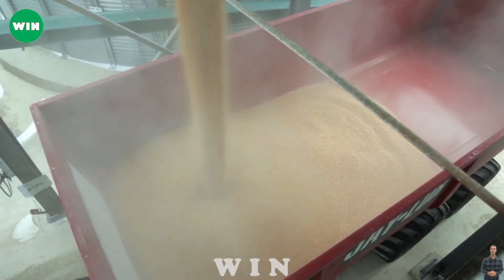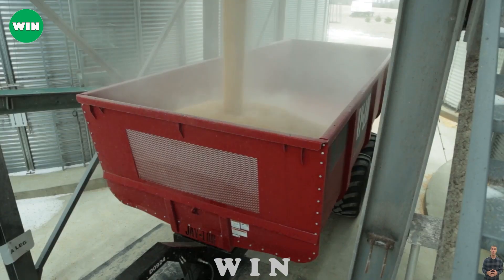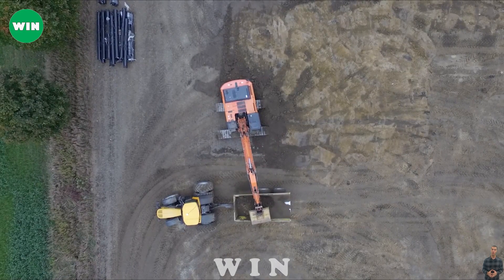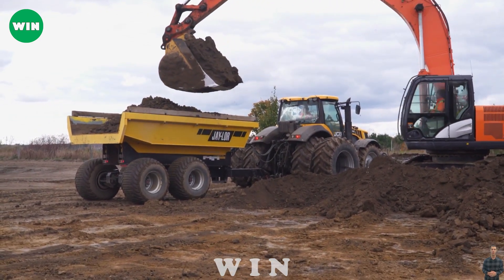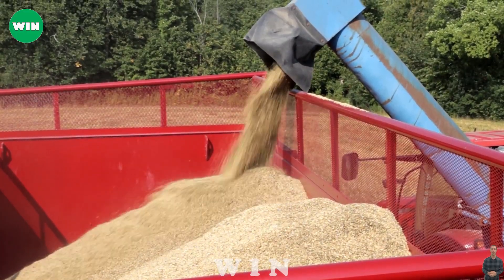The first machine on our list is the Jaylor Construction Dump Wagon, a dump wagon that offers superior performance and durability. This machine is used to dump various materials such as gravel, sand, soil, concrete, and more with ease and speed. The Jaylor Construction Dump Wagon features a robust design that can handle any load and terrain.